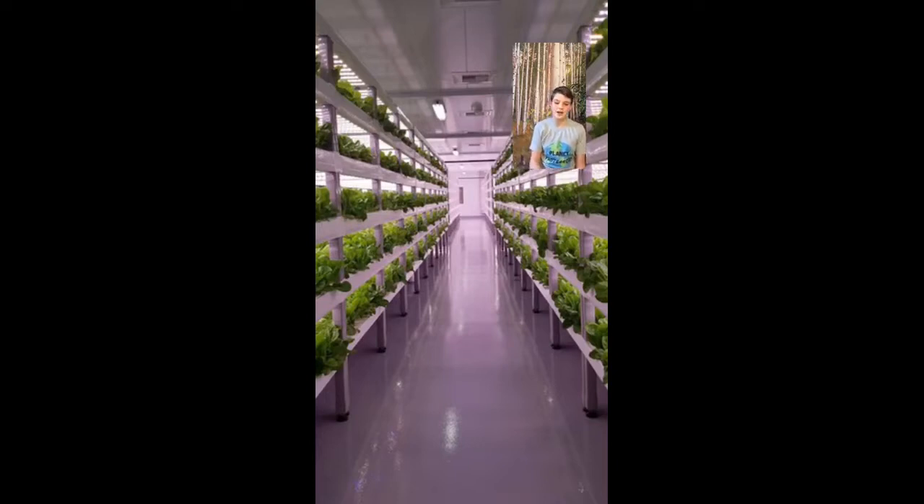Let's start talking about some of the many things that make vertical farming as amazing as it is. Number one: water consumption. As we all know, farming takes up tons of water every year. In fact, globally, farming takes up around 70% of all water used. With some of these indoor farms — and some of them are even in Canada — up to 99% of that water could be saved. That means around 0.9% of that 70% of water would be used, which is especially important today when some people around the world are struggling for water.